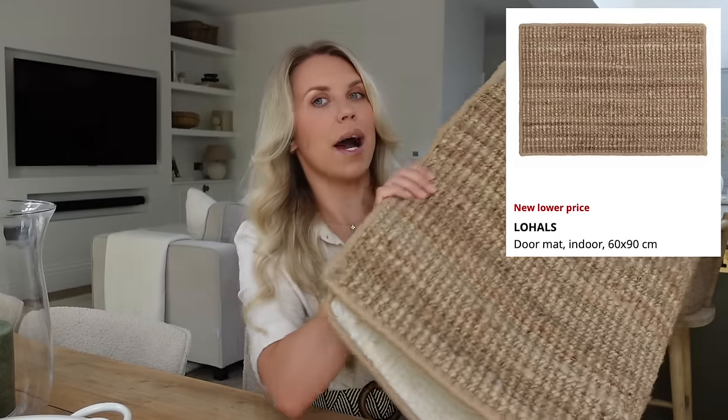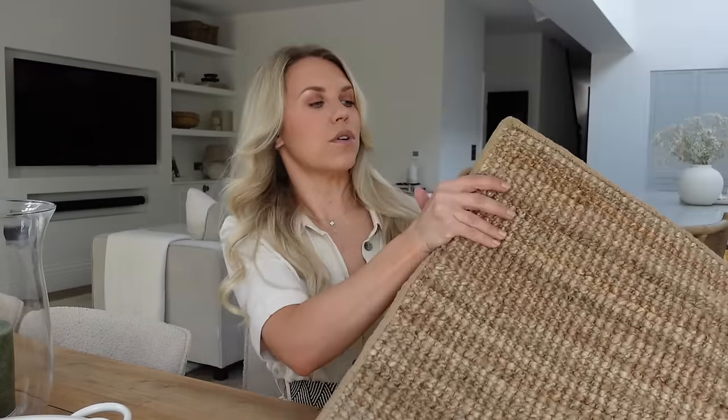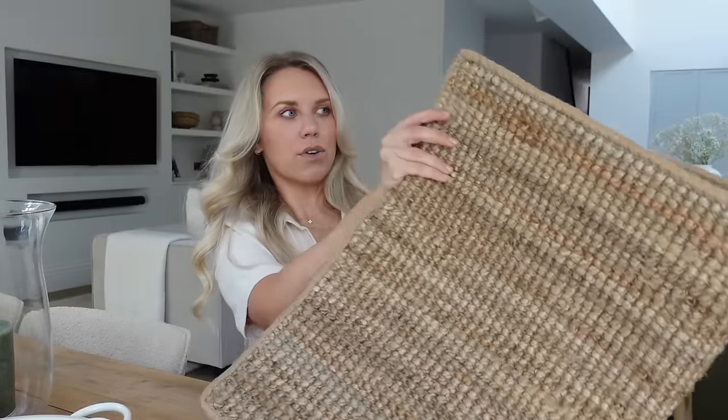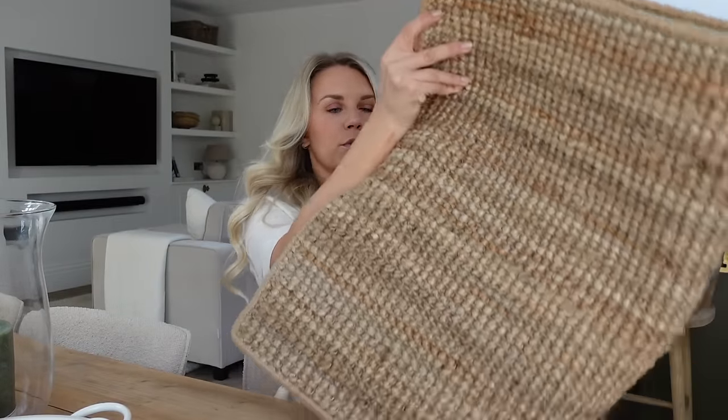Another thing Ikea do is doormats very similar to the White Company Woodbury doormats, which are around £50, whereas the Ikea ones start from about £2.50 to £4. I picked up the Lohals one — £17 full price — from the Ikea Bargain Corner for probably about a fiver. So be sure to check out the Bargain Corner for some good finds at Ikea.